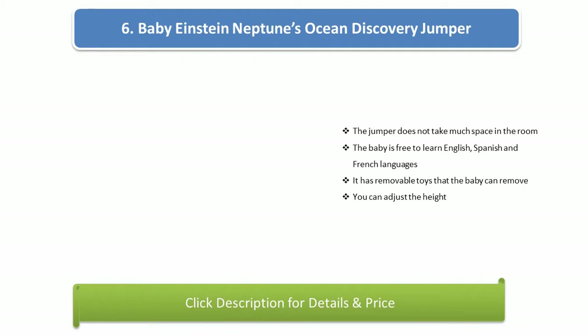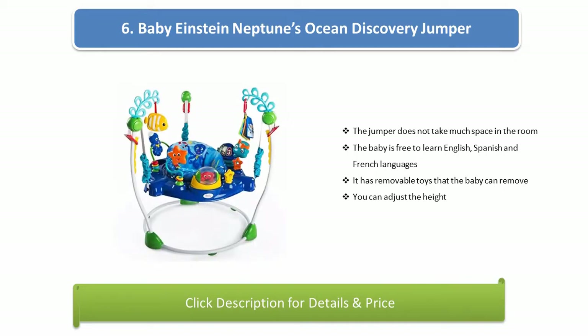Number 6: Baby Einstein Neptune's Ocean Discovery Jumper. The jumper does not take much space in the room. The baby is free to learn English, Spanish, and French languages. It has removable toys and you can adjust the height.